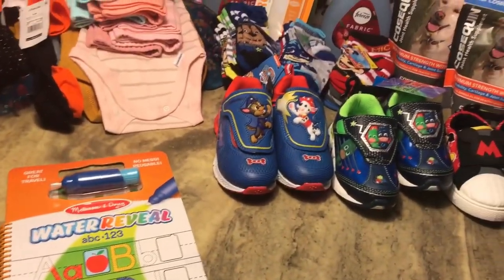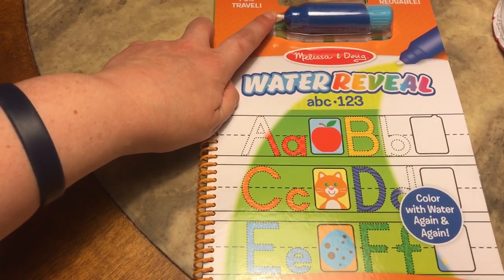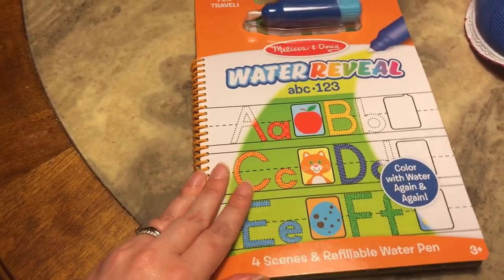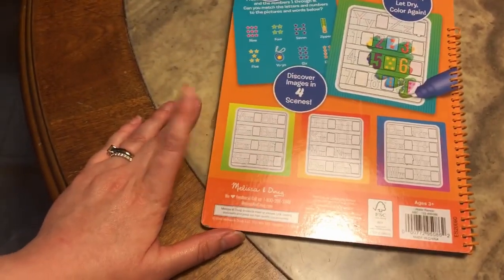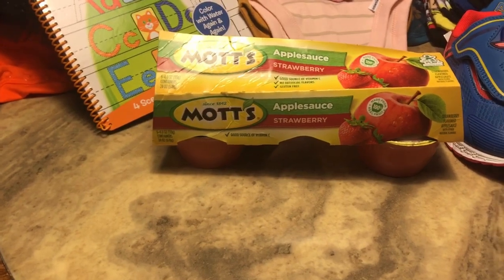I got James a Melissa and Doug water pen activity board — one of those where you write with water and it shows color. It says 'no mess' but when you dump the water out it does make a little mess. I thought it would be great for working on his letters. It's a quiet activity we can do together, reusable, and great for travel.